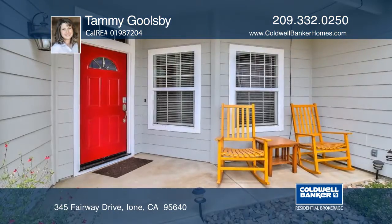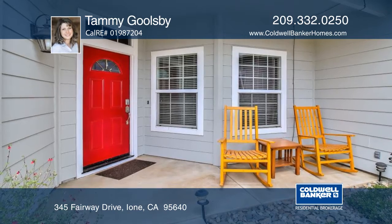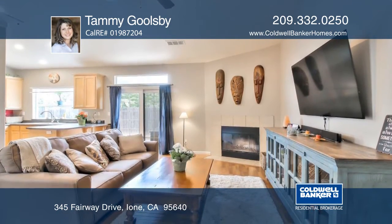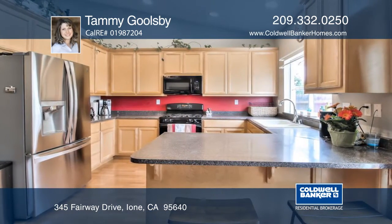This beautiful 3-bedroom, 2-bath home also features an office and is near Castle Oaks Golf Course Community. Finding a home near Castle Oaks for this price is unheard of.